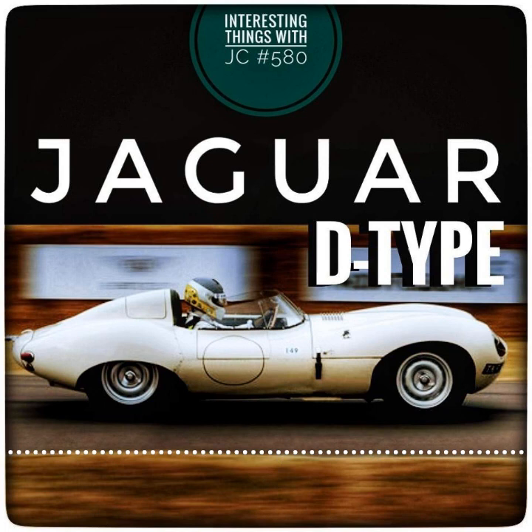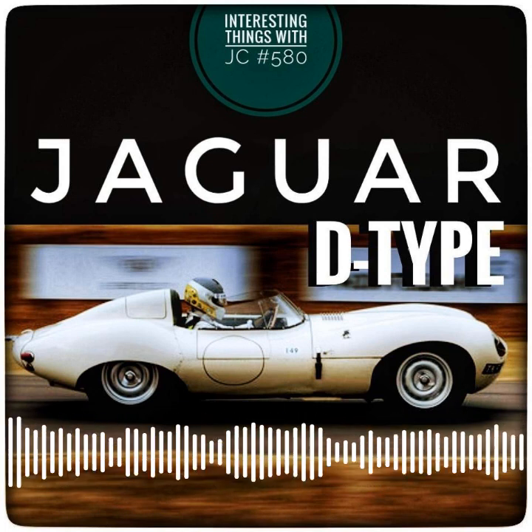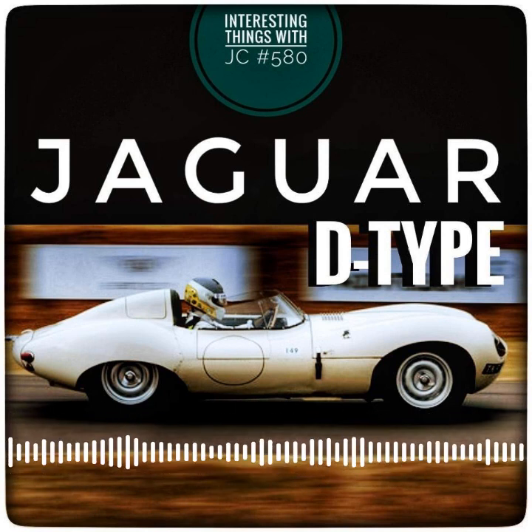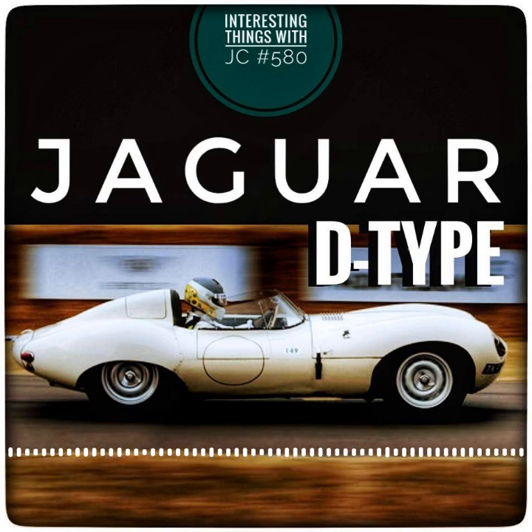Malcolm Sayre, an aerodynamicist at Bristol Aeroplane Company, designed the car's aerodynamic shape, which was inspired by World War II aircraft. Sayre's design also influenced the iconic Jaguar E-Type, which went on to become a classic in its own right.